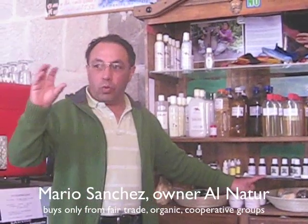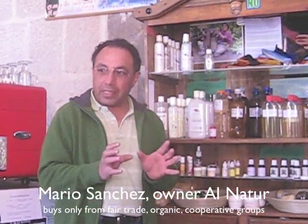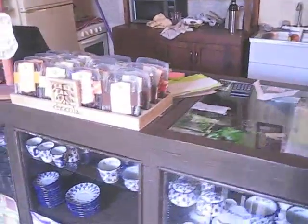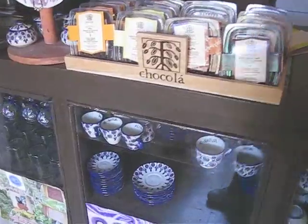Almost every product is part of a group that forms part of a network of associations in Cobán, in Alta y Baja Verapaz and near Guatemala. All of this is fair trade, as organic as it can be.